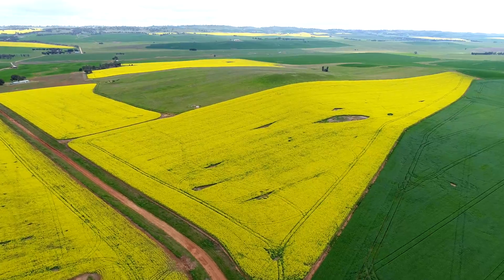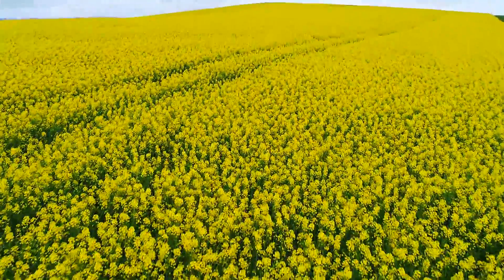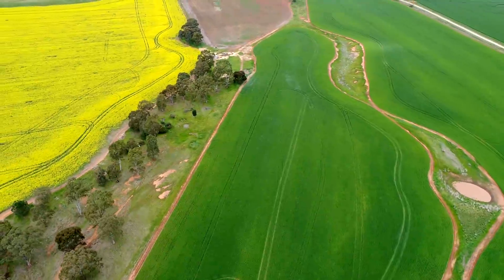Lot 2 is 40 hectares of self-mulching soils rising to 400 metres, again typically capable of excellent production figures.